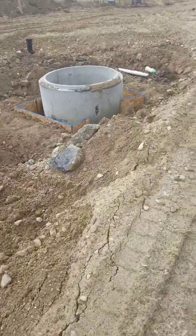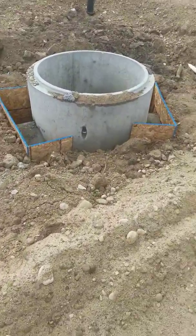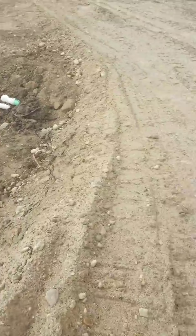Met with the inspector two days ago. He said it all looked a lot better. He was all right with it.